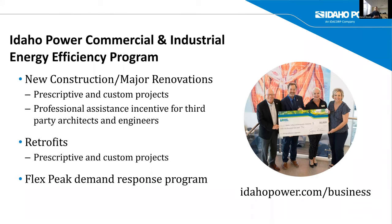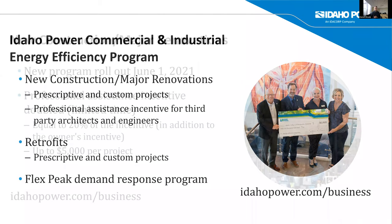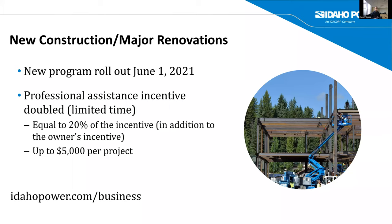For major renovations, additions, and expansions — like a warehouse converting to a brewery — they offer incentives for reducing load during peak summer and free energy saving kits for businesses. Don't leave that money on the table. There's a new program rollout on June 1st. Don't forget about the technical assistance incentive — that is up to $5,000 per project — separate from the technical design assistance that IDL does.